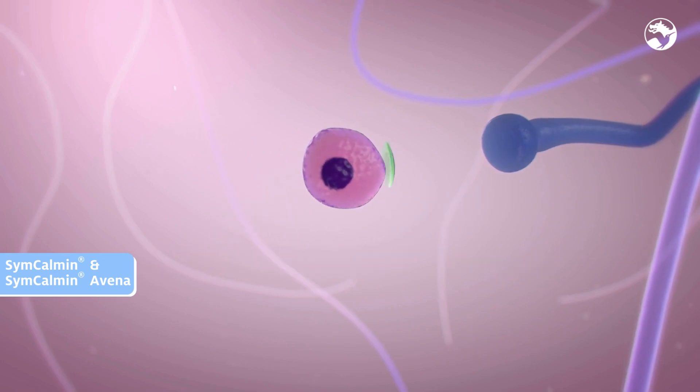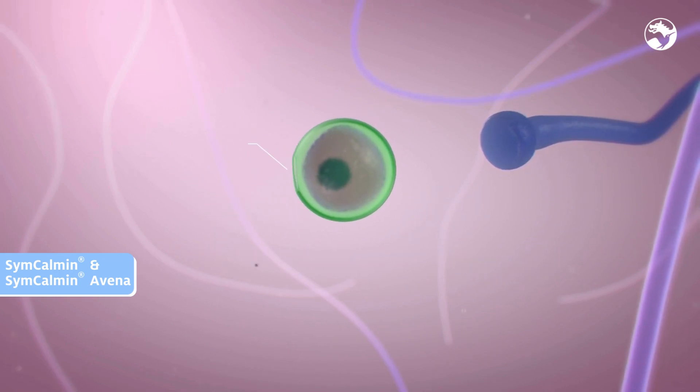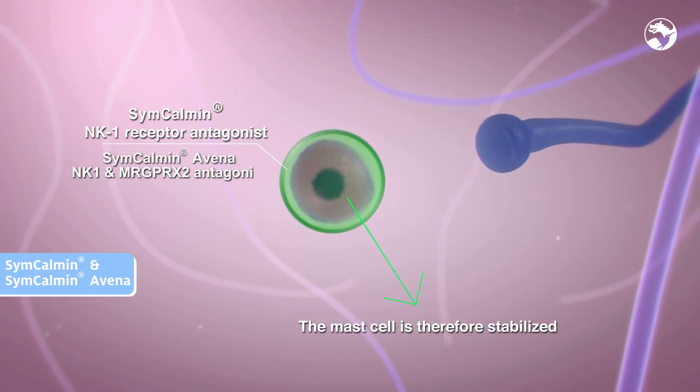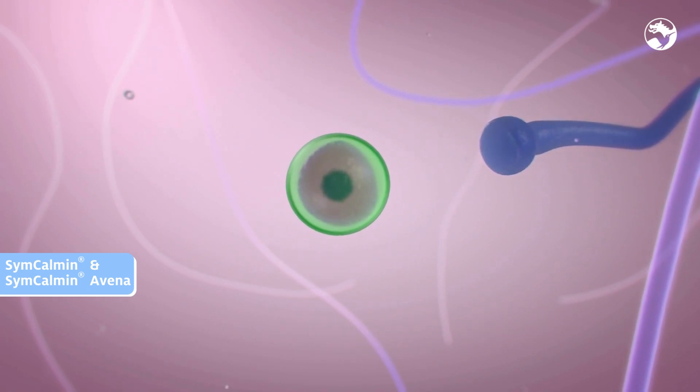Sincalmin and Sincalmin Avena, inspired by the soothing power of oat, are mast cell receptor antagonists. The mast cell is stabilized and the vicious circle of itch is stopped.